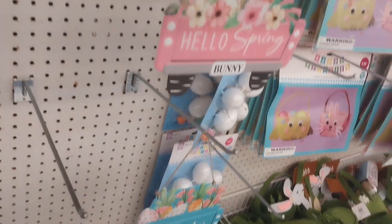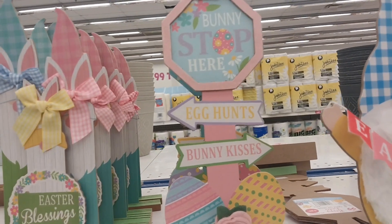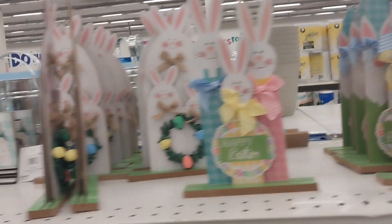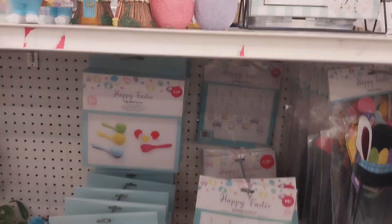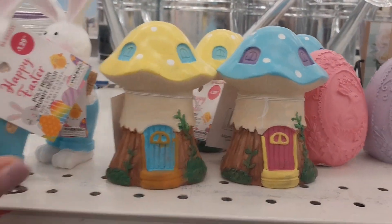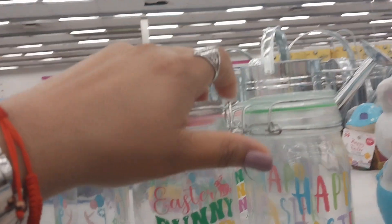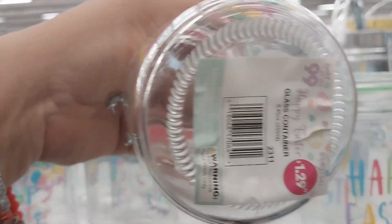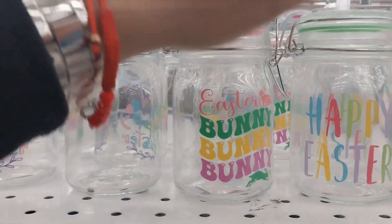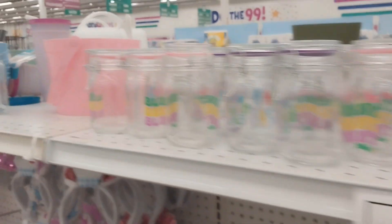I'll see if they have any after-Easter sales — I thought there were big eggs for the yard. Look at that — 'Bunny Stop Here,' 'Bunny Kisses' — I really like that decor. And look at this, so adorable — little bunnies! They also have Easter canisters for $1.29 with different designs: Happy Easter, bunny, bunny, bunny. So cute — okay, I'm getting distracted!